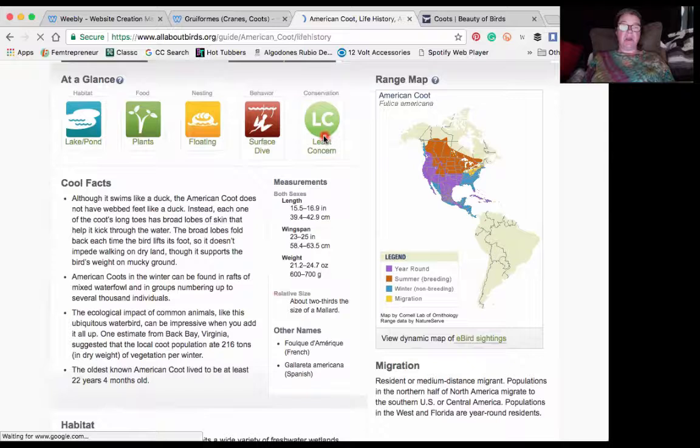And they are of least concern as far as conservation is concerned — they're an extremely common bird. There's also a more detailed map than we saw with Audubon, showing they go down right into Central America and also the Caribbean islands.